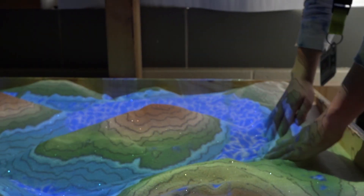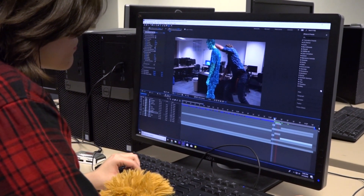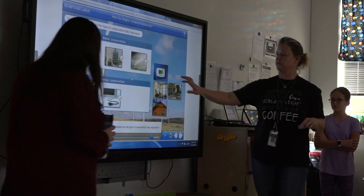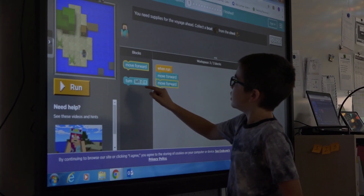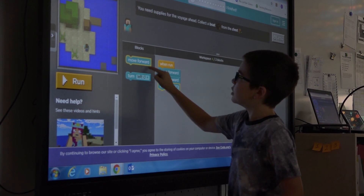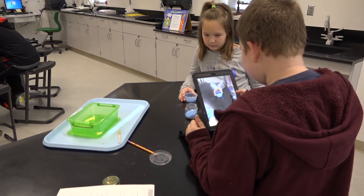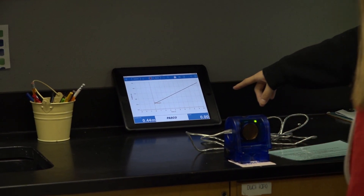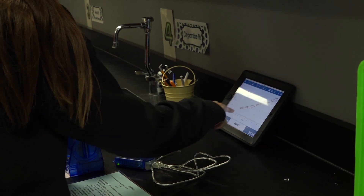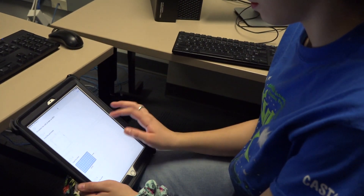Hazel ISD is on the cutting edge of educational technology and in preparing students to use technology in their post-secondary pursuits. New smart TVs have been incorporated into elementary schools, altering the classroom environment and changing the way kids learn. In an effort to infuse technology into the classroom, Hazel has gone one-to-one with iPads. Elementary classrooms are equipped with a classroom set of iPad tablets, while middle school and high school students are each provided a district-issued iPad tablet.